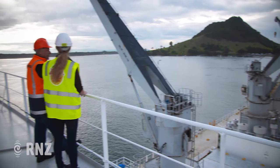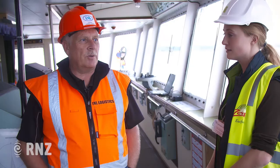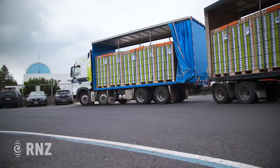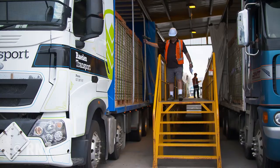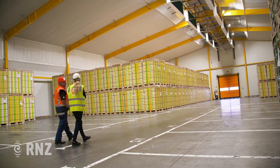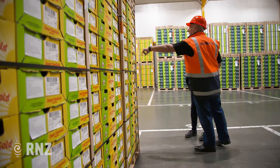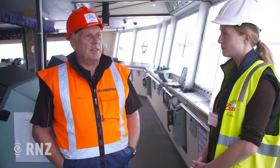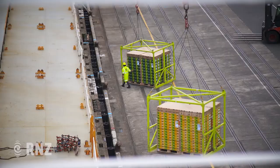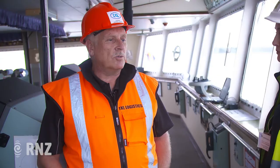Ian Mearns, Chief Executive of Tauranga Kiwifruit Logistics, takes us to the bridge of the cargo ship. They pre-receive cargo before the ship even arrives — product coming onto the wharf goes through data entry and quality checks before being presented for loading. A cool store on site can hold around 5,000 pallets of kiwifruit, commissioned in 2018 with the latest temperature-control technology. Typically a ship is loaded with about 5,500 pallets, involving around 30 people, taking between 24 and 36 hours, loading 24 hours a day, 7 days a week.